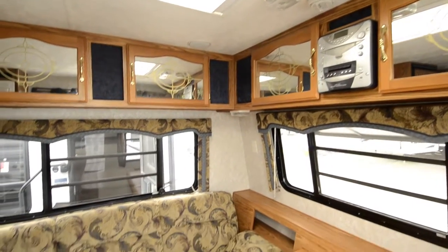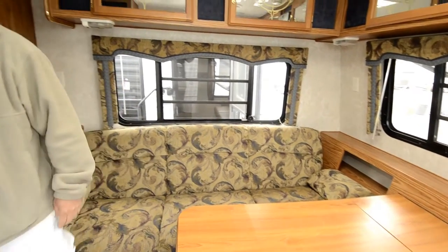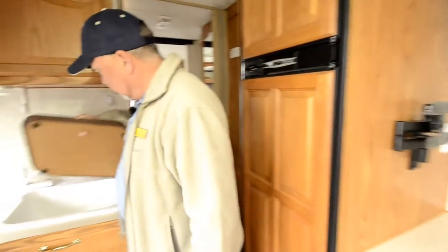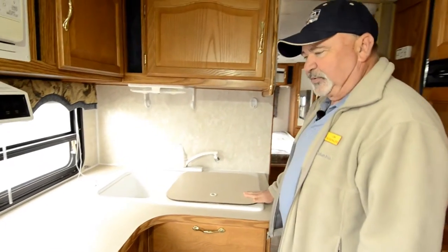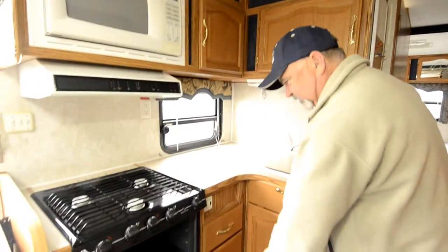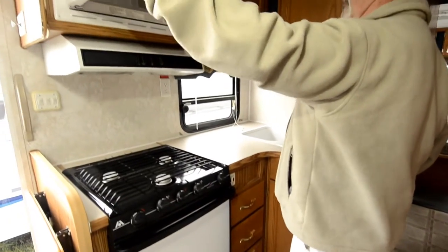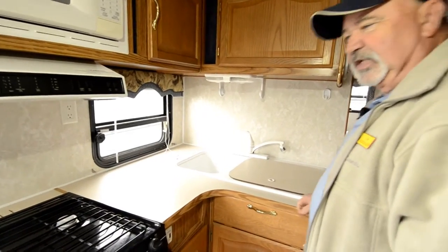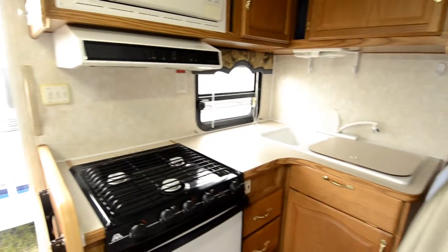The sofa does make into a bed — it's a scissor bed — and your dinette folds up. The kitchen area has two nice deep double sinks, a little cutting board on top here, a nice size gas oven, and a microwave convection oven up on top. Good amount of counter space. It actually has a countertop extension too, so if you need a little bit more room to work in the kitchen, you've got that.